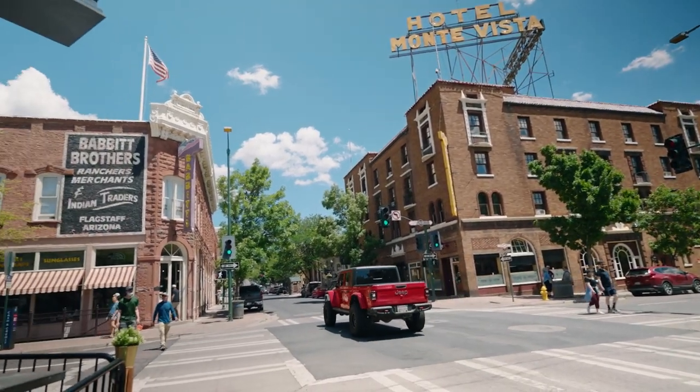Downtown is pretty condensed, so it's pretty hard to get lost.